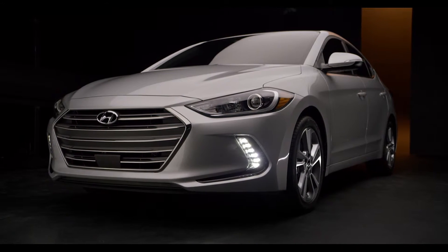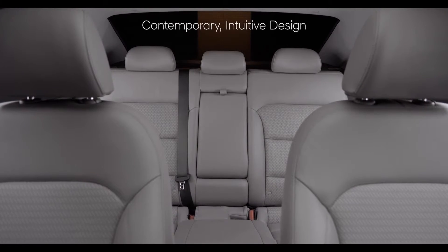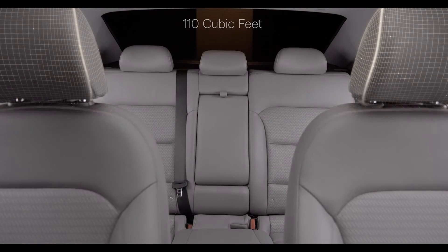The thoughtfulness given to the outside of the Elantra continues inside, where you'll find contemporary and intuitive interior design, along with a total interior volume of 110 cubic feet.